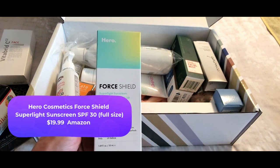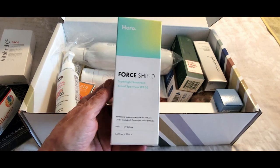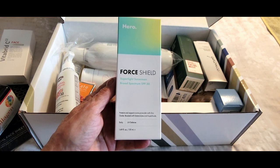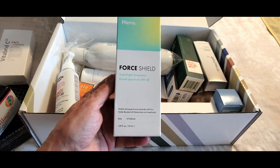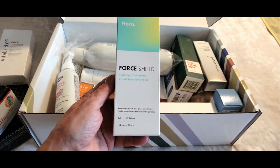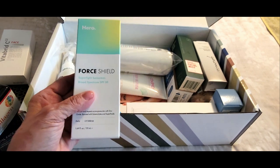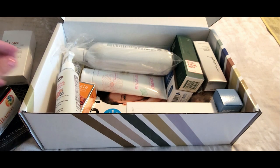Here we have a product by Hero — this is called Force Shield. It's a super light sunscreen with broad spectrum SPF 30, designed to protect your skin, respects acne-prone skin with zinc oxide, and is boosted with superfoods. This is perfect for our upcoming summer weather. Can't wait to try that.